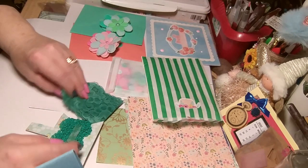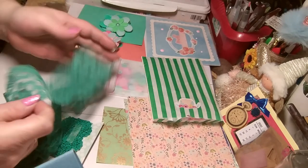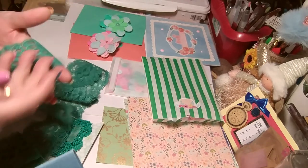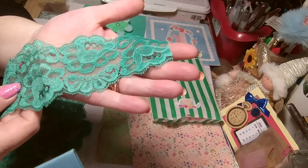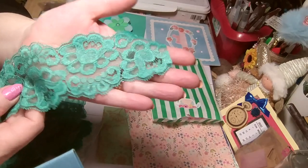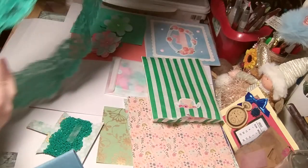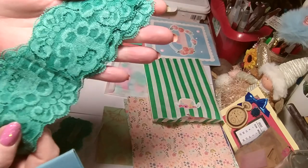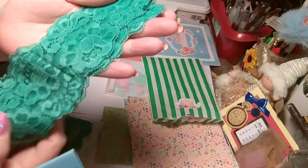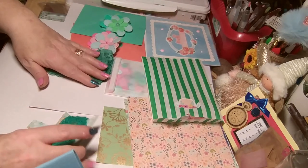Ooh, look at the colour of these. They're gorgeous. Oh, look at that. That is a beautiful colour. Absolutely beautiful. A huge chunk. That's gorgeous. Beautiful. That is lovely.